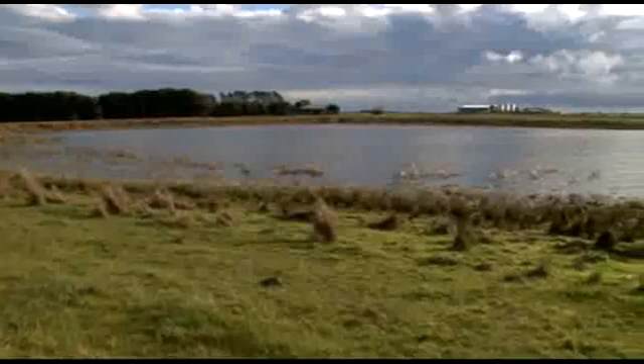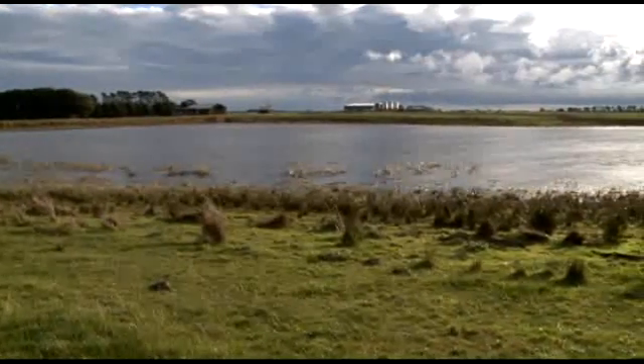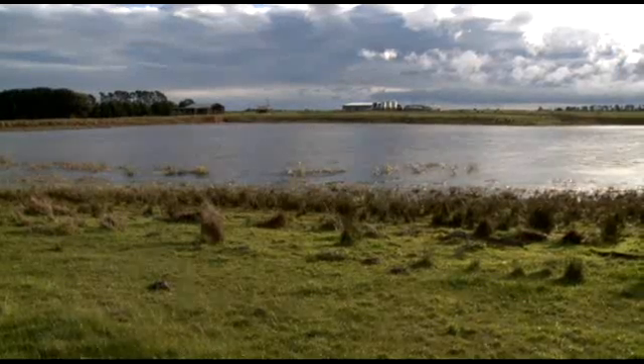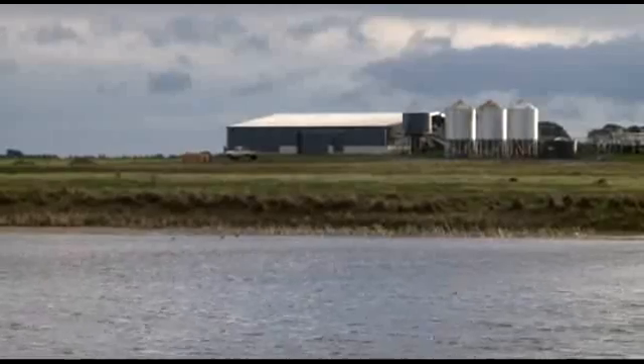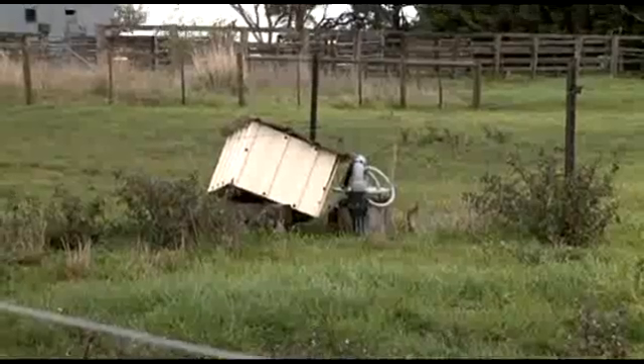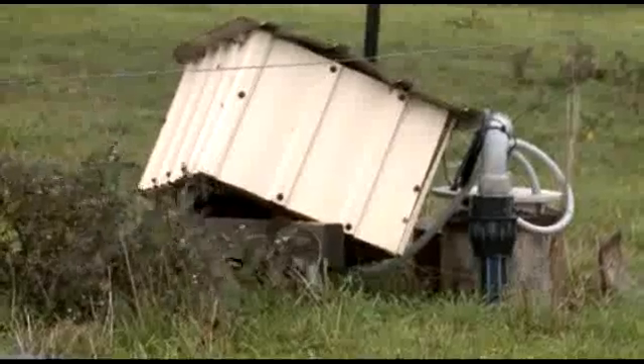The main water sources for the farm are a bore and a 25-megalitre dam catching the surface runoff. This dam is used for providing stock water and is considered very reliable due to an annual rainfall of about 680 millimetres. The bore supplies most of the water used in the dairy.